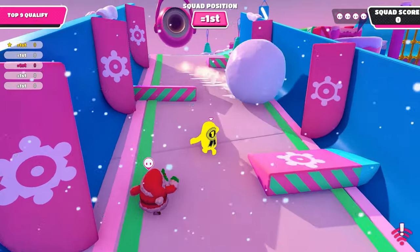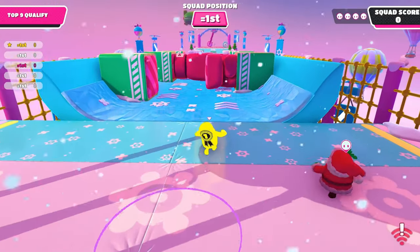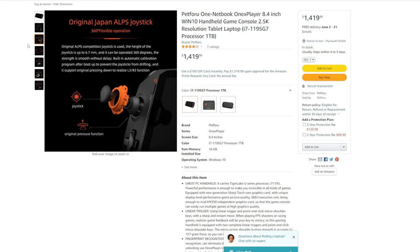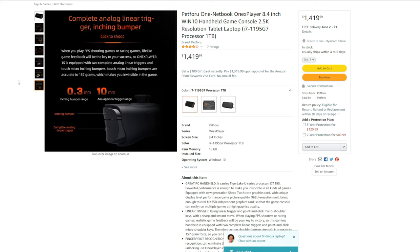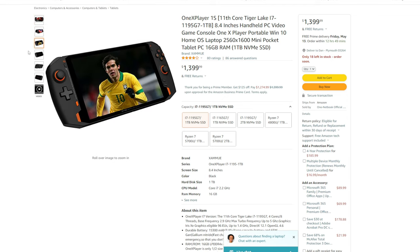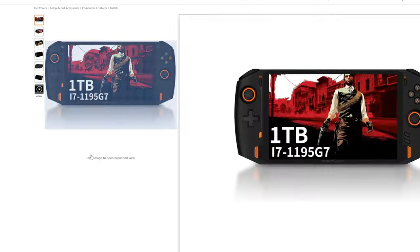The Petforu handheld comes with the i7-1195G7 processor. It has 16 gigabytes of RAM, comes with Windows 10, has one terabyte of storage, and an 8.4 inch HD display. The build quality is awesome and it does come with a keyboard and a carrying case as a bonus. This is going to cost you $1,419, so it is expensive, but it is literally a handheld PC. Spec-wise, it and the OneX Player are basically identical, and the Petforu handheld does have some very positive reviews with nothing negative to say about it.